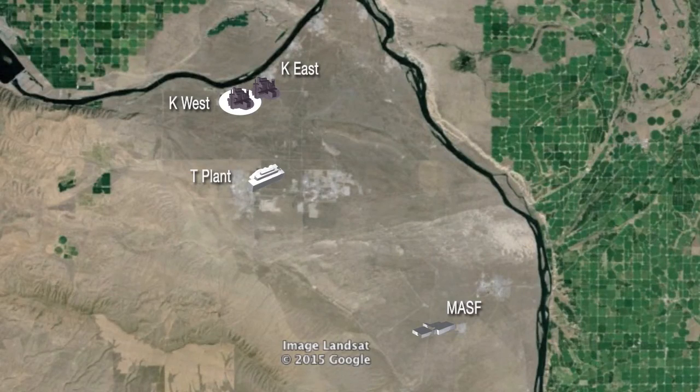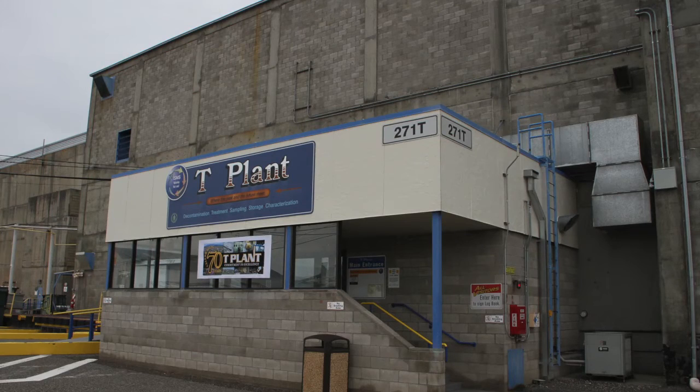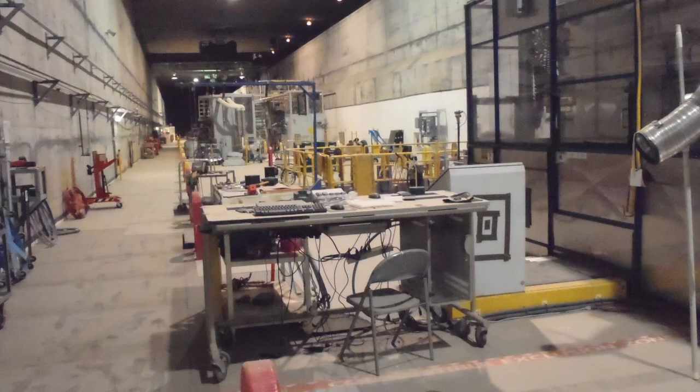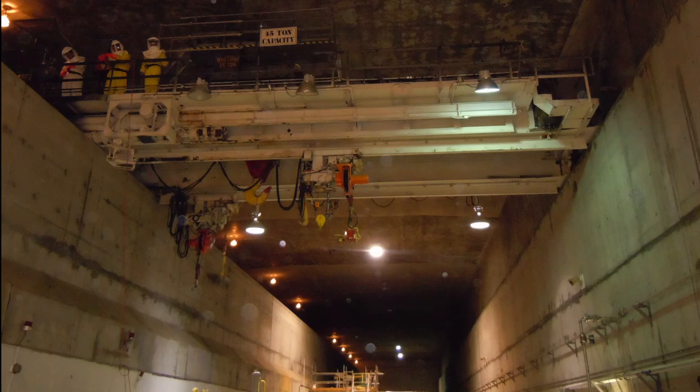Once the sludge is pumped from containers in the basin to the annex and into casks, it will be transported to the central plateau for storage at T-Plant. This past year, crews entered the T-Plant Canyon for the first time in three years to begin preparing the canyon to accept sludge canisters. Crews will perform preventative maintenance and ensure safety and radiological systems are in compliance ahead of canyon modifications needed to accept the sludge containers.